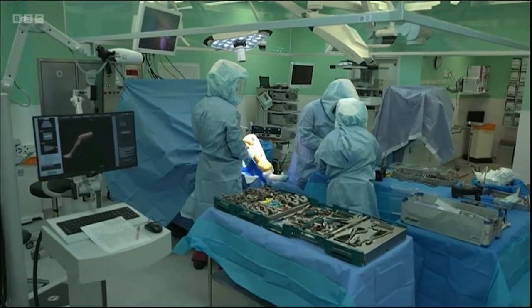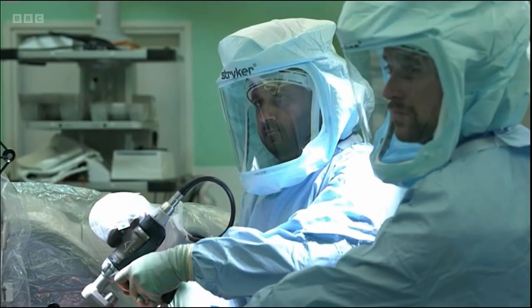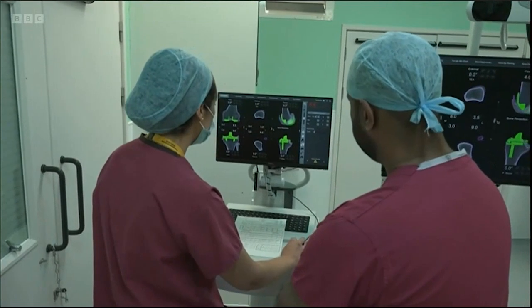Using the robotic arm, the surgeons were able to make far more precise bone cuts, preventing damage to soft tissues in the knee joint, and to liaise more closely with clinical colleagues in the operating room.